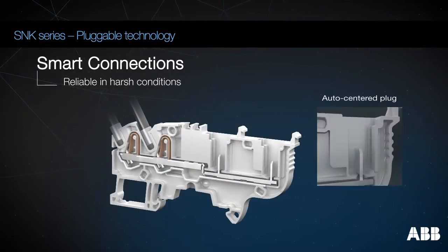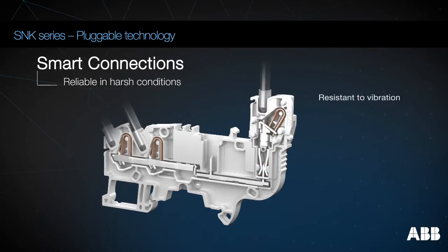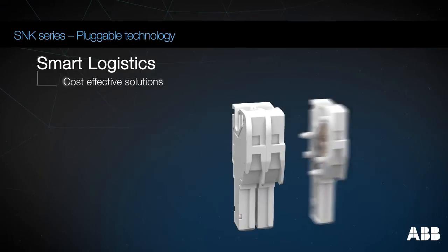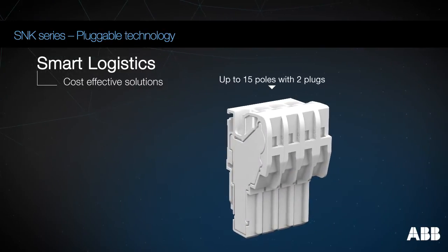The lyre-shaped metallic connector guarantees the mechanical integrity and automatic centering of the plug. The SNK pluggable connection is highly resistant to vibration. Create your plug subsets without tooling, from 2 to 15 poles, with only 2 plug variants.